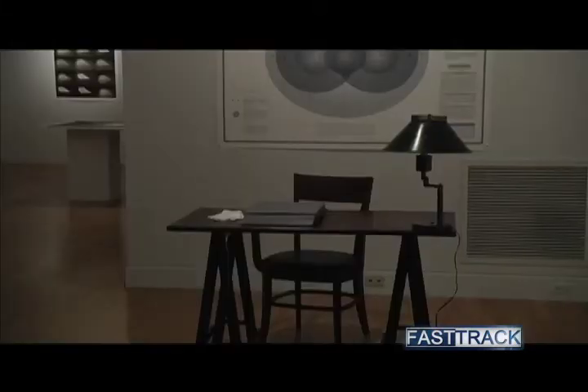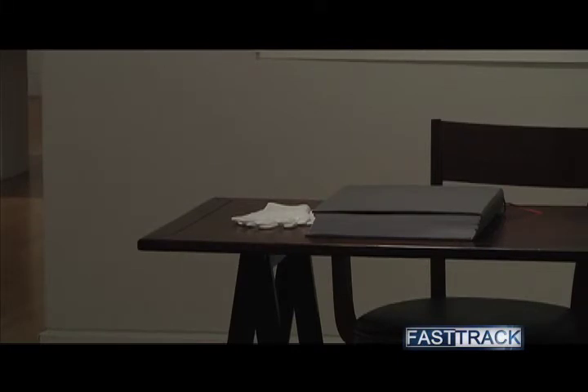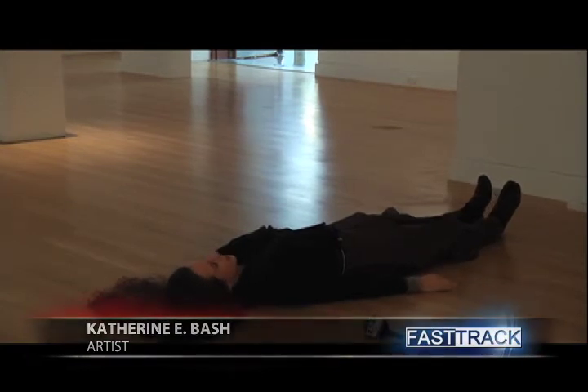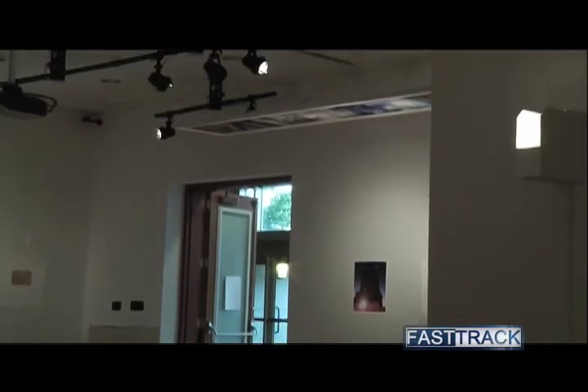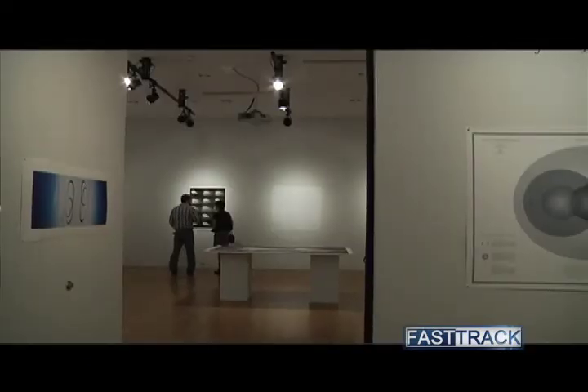Bash, a PhD graduate of University College of London, incorporated her many fields of study — including art, languages, and poetry — to create this exhibit that is based upon her dissertation. This exhibition brings together a series of works that deal with cartography in general, in the sense that she likes to mark space and time and give incontrovertible evidence of having been in place. Each of these works relates to specific sites and deals with specific heuristics or tools for discovery.